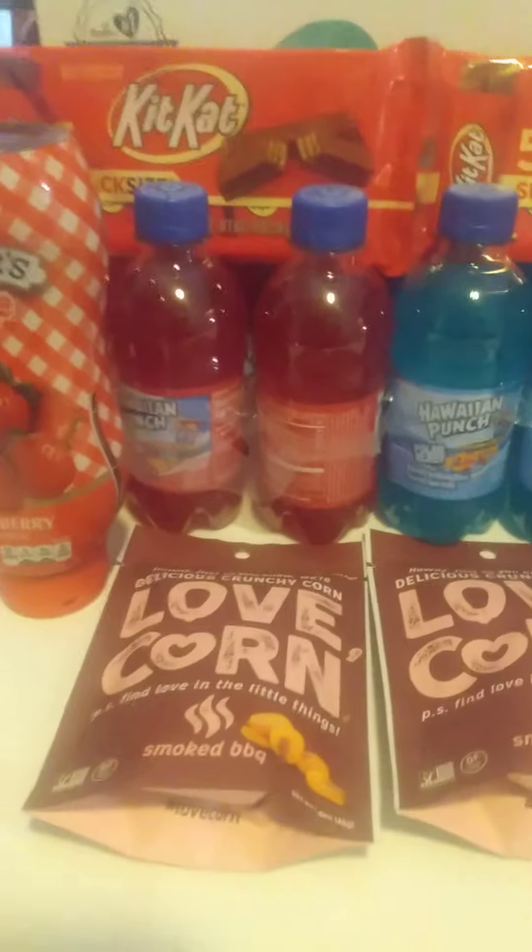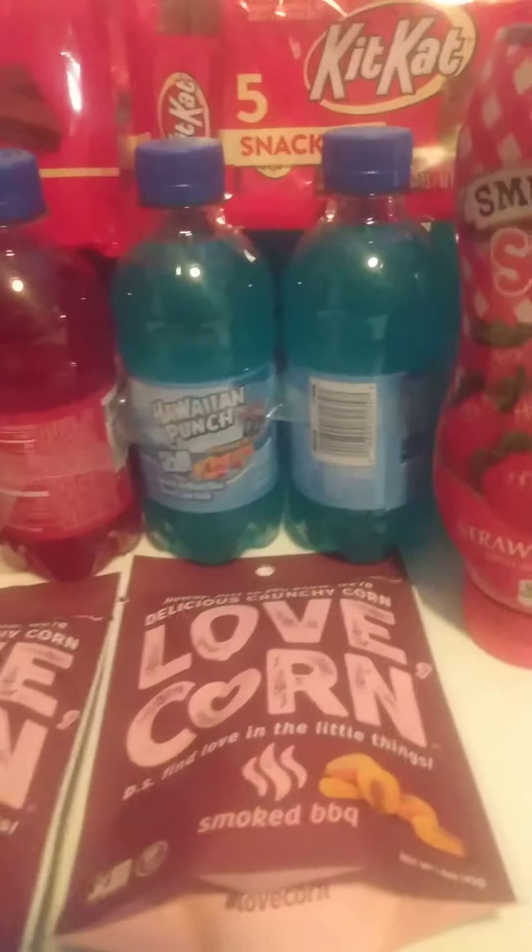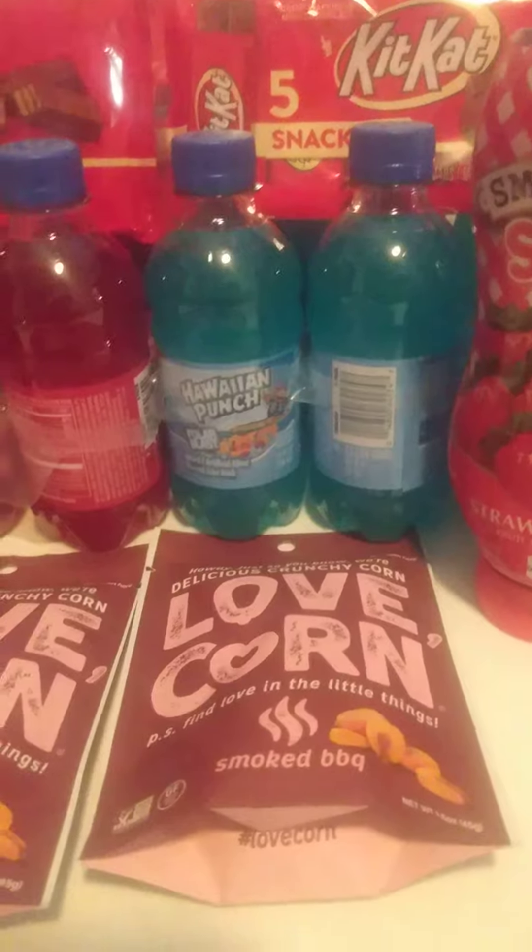Welcome back to my channel. Here is my latest Walgreens haul. Let's get into it. First off, this is the spend $20, get $10 back in Walgreens cash for the grocery deal.